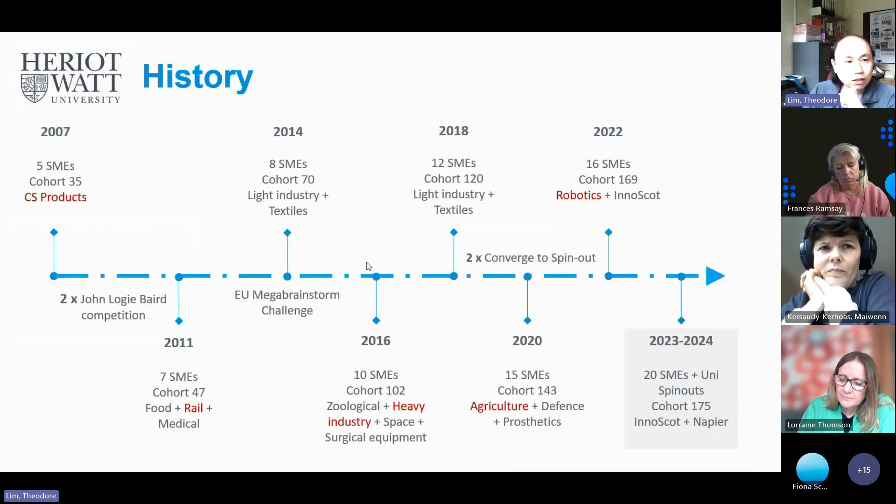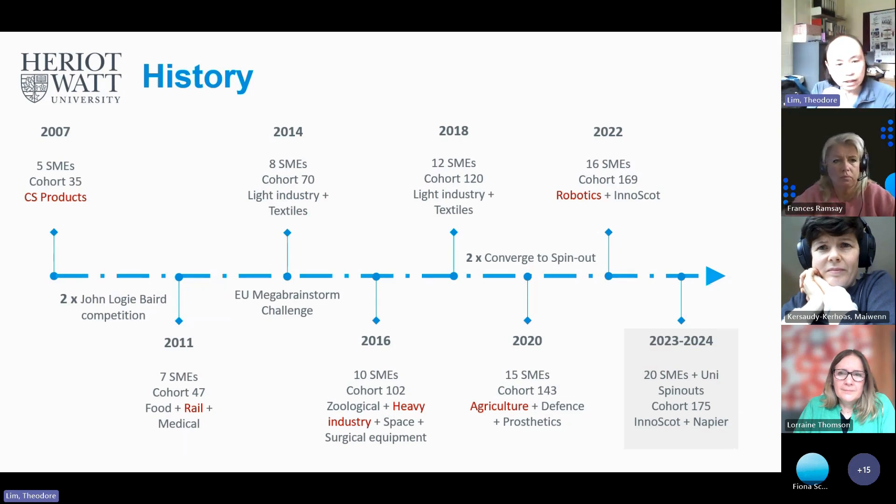Just to give you an idea of the history — I developed this course way back in 2007, and now it's 2024. Over that time we've had different industries and different companies. The ones highlighted in red are the interesting ones, because these are sectors that have obtained either patents or new business products. We've also entered various competitions before — John Logie Baird, Mega Brainstorm, Converge Spinouts — and even had students spin out a robotics company that makes robots for Edinburgh Airport.